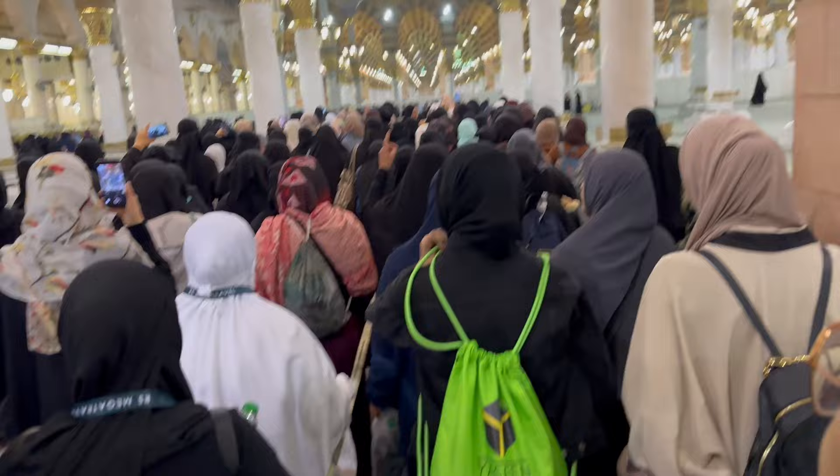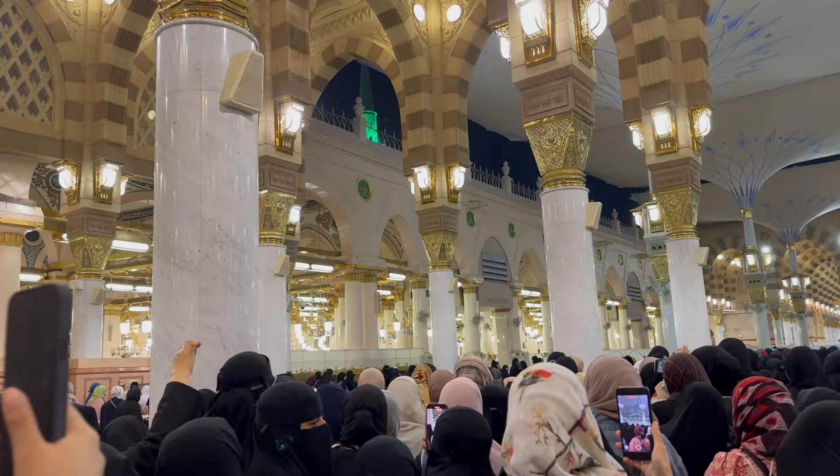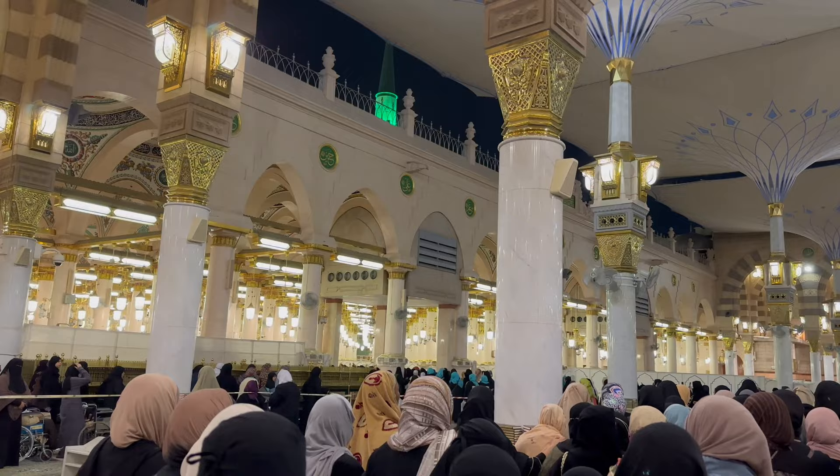We almost reached the entrance of Riyadh al-Jannah. You can see the outer umbrellas of Masjid al-Nabwi and it looks so beautiful. There were tapes put up here so that the lines be kept straight. I pray that Allah gives each one of you watching this video the opportunity to visit here and make your nafl prayers and make your duas, and may he accept all your naik duas as well. Ameen.